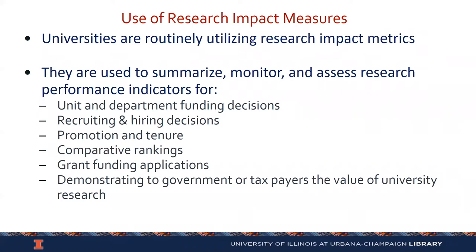A little background on research impact and research productivity. Universities are, in many different contexts, utilizing research impact metrics. Most of you have seen them being used, for example, in promotion of tenure — this is something we do a fair amount of here at Illinois — assisting departments with information about research, number of articles published, times cited, H-Index. It's being used in funding decisions, recruiting and hiring decisions, comparative rankings, grant funding applications where they ask for impact indicators, and also just demonstrating the value of a particular university or particular area of university research.